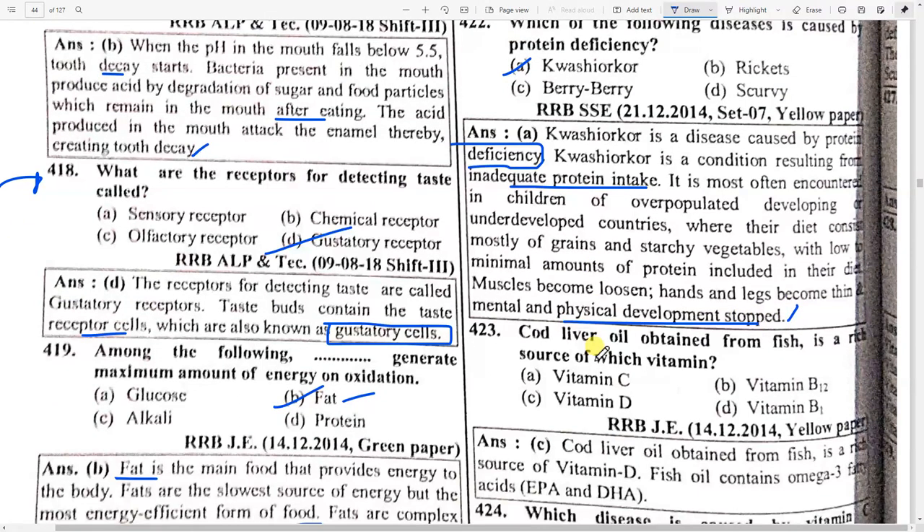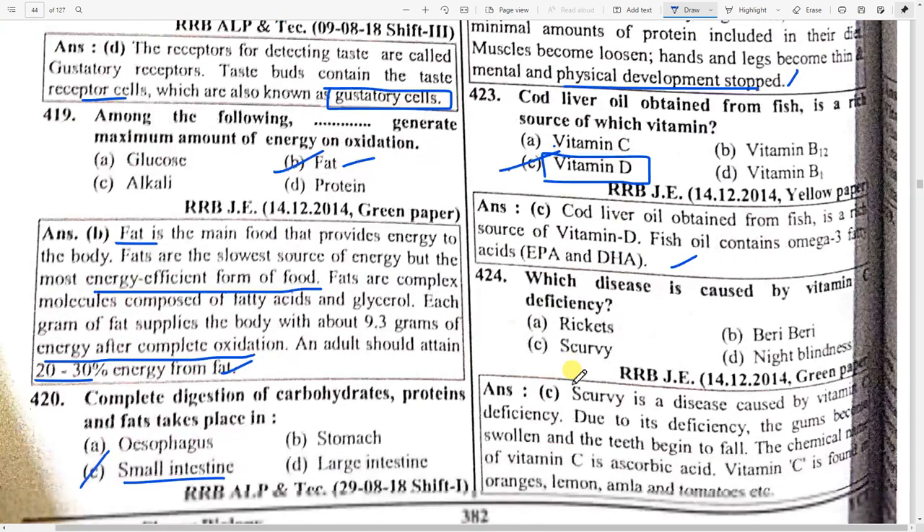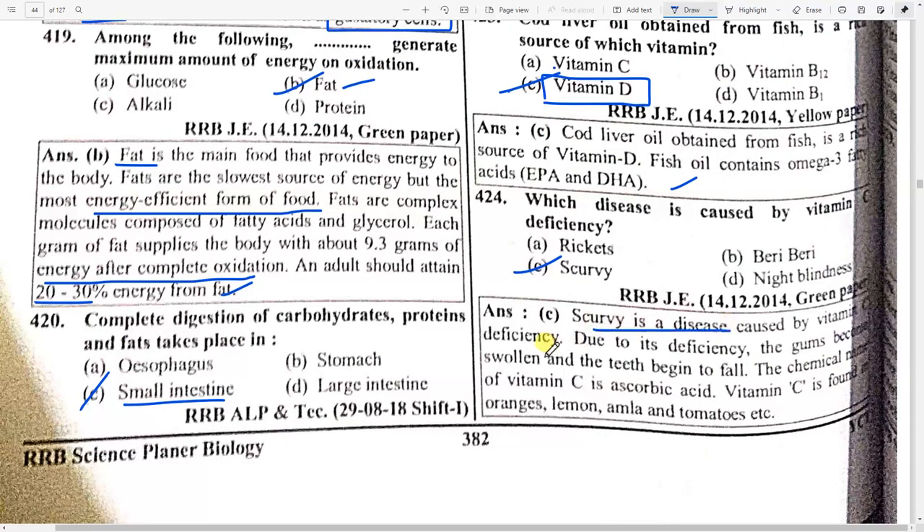Cod liver oil obtained from fish is a rich source of which vitamin? Option C — vitamin D. Cod liver oil obtained from fish is a rich source of vitamin D. Fish oil contains omega-3 fatty acids. Which disease is caused by vitamin C deficiency? Scurvy. Scurvy is a disease caused by vitamin C deficiency; the gums become swollen and teeth begin to fall.